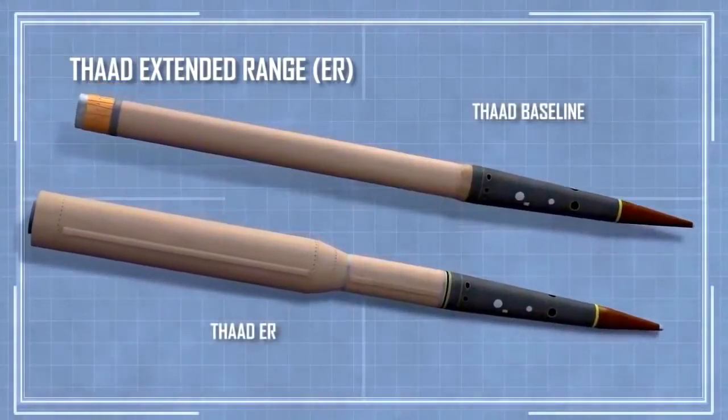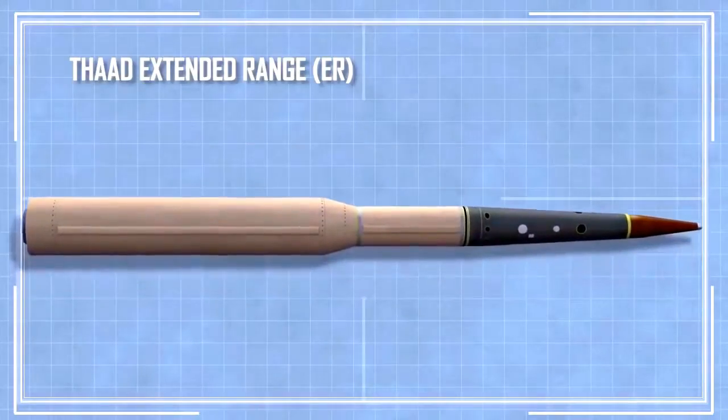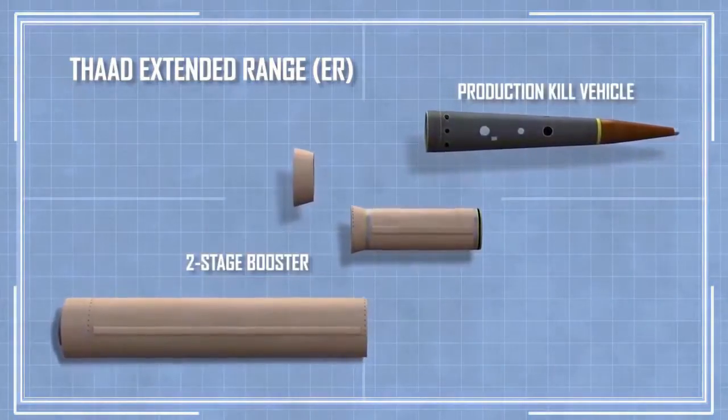Fully integrated with existing THAAD batteries, the THAAD ER variant employs a new two-stage booster that will dramatically increase the system's range of flexibility.